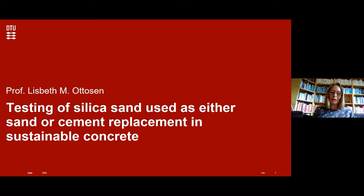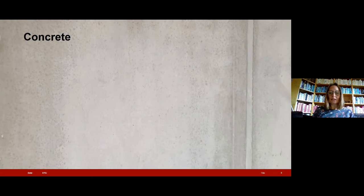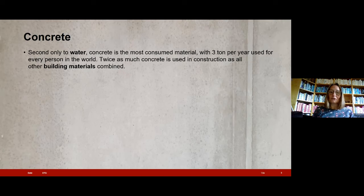You can now see how the silica sand looks. Is this a resource we can use in concrete? Concrete is the second most consumed material in the world — we use three tons per year for every person. It is used twice as much as all other construction materials combined, making it a really important material in the construction industry. Most concrete production is based on vast amounts of natural resources, so using secondary resources would be very beneficial to the environment and potentially also to the economy.